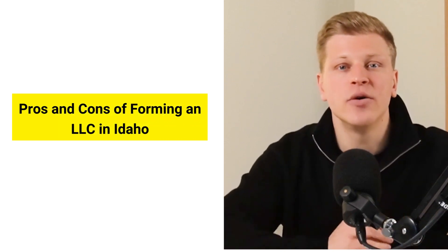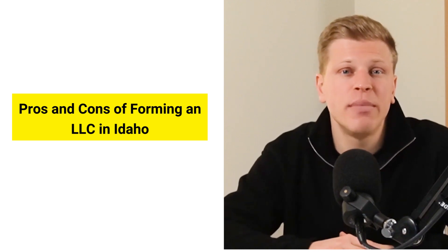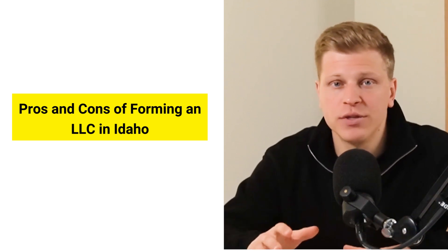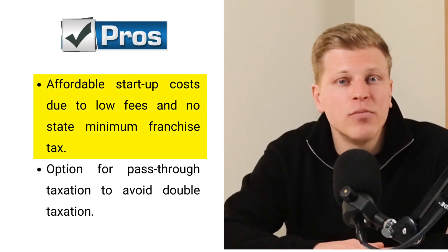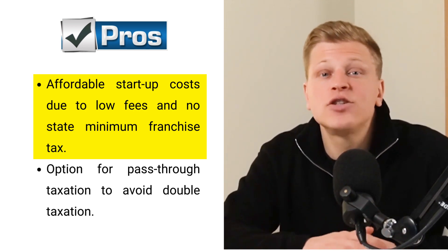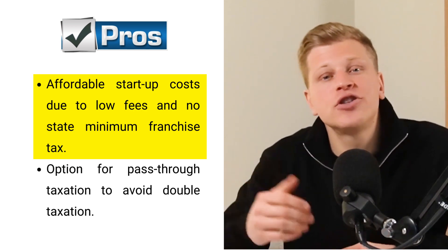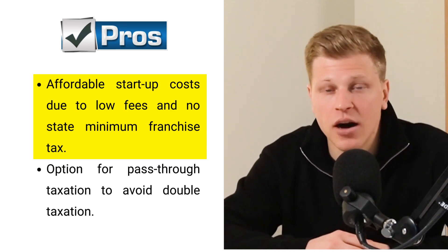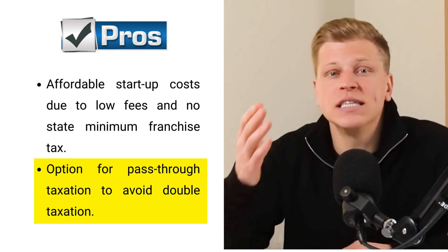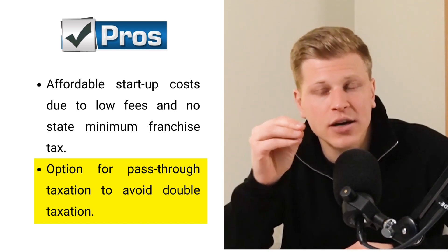Starting an LLC in Idaho has its ups and downs. On the bright side, getting your LLC going in Idaho is pretty easy on your wallet — the state doesn't ask for a lot of money thanks to no minimum franchise tax and low setup fees. Idaho also lets your LLC's income pass through to your personal taxes, which can save you from paying taxes twice on the same earnings.